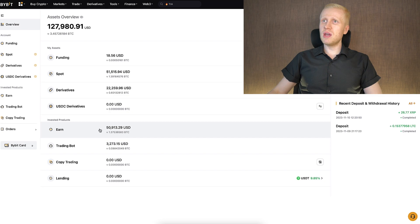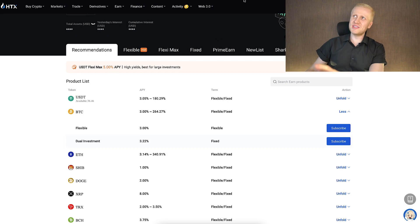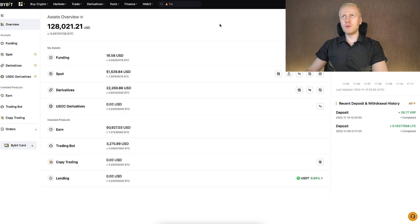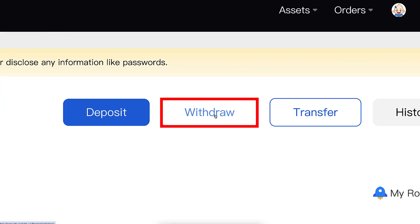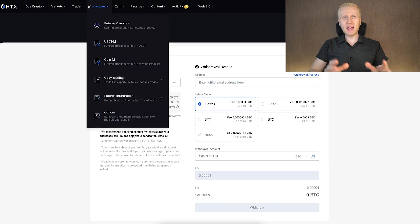If you have Bitcoin, you can put it in the flexible earn to receive a little more Bitcoin every single day automatically — similar to Bybit Earn where I currently have $51,000. However, always keep in mind that with any Earn account — whether HTX Earn, Bybit Earn, KuCoin Earn, or Binance Earn — there is always counterparty risk. If HTX or Bybit goes into bankruptcy, you may lose your money. That's why the safest option is to withdraw money to your own Bitcoin wallet where you have 100% control.